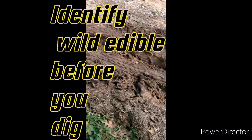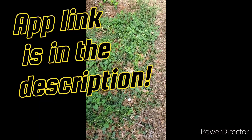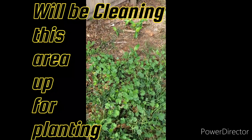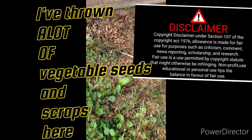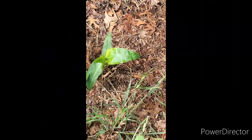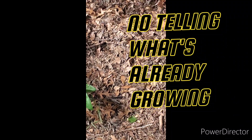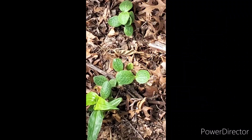I found quite a few interesting plants and edibles. I have an app that I use to identify plants and I'll post that in the description — it helps me quite a bit on some things that I'm not familiar with. I took some pictures and looked them up on the app and it's really helped me with the identification.